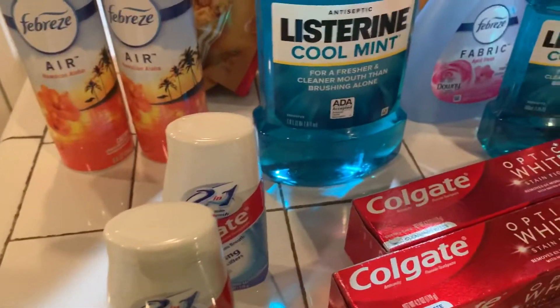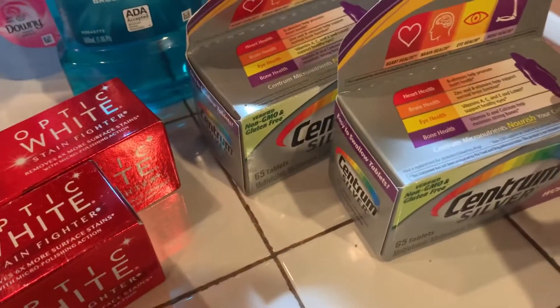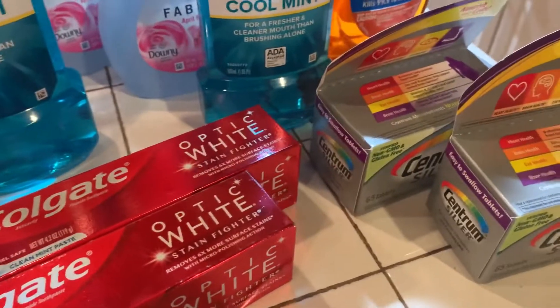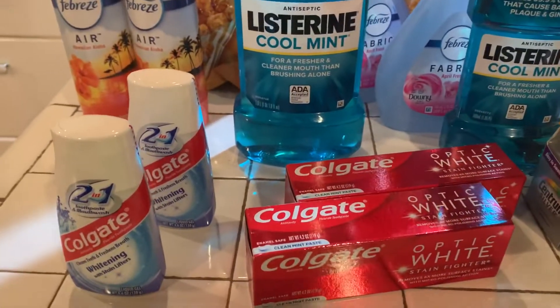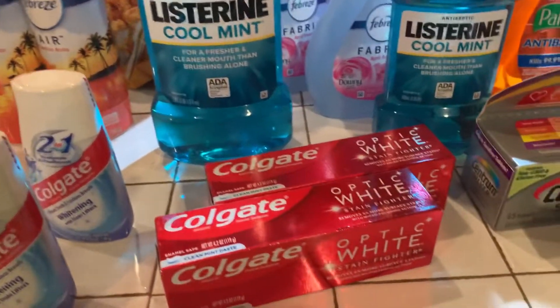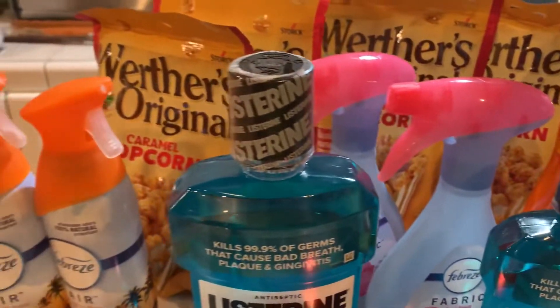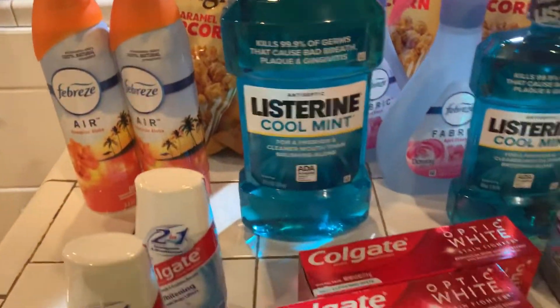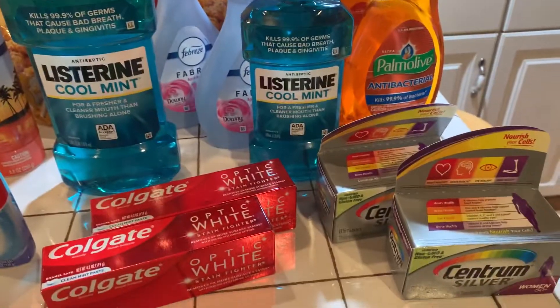Next week I'll go back. I'm not going back anymore this week. I'm going to try to get some more vitamins, but I'm going to go to Rite Aid to get the vitamins. Thank you for joining me. This is what I purchased from Walgreens this week. I love you much, guys. I will talk to you in the next video. Bye-bye.